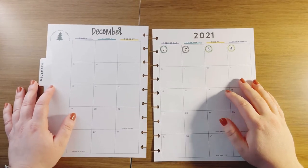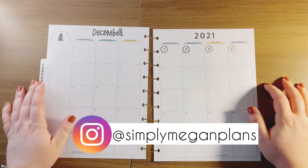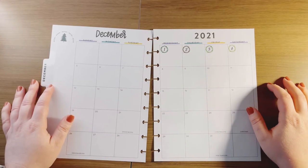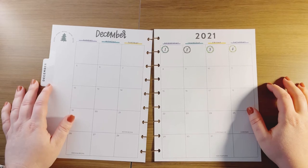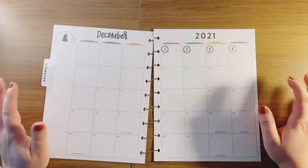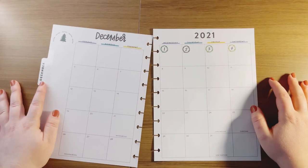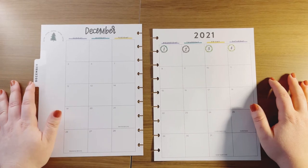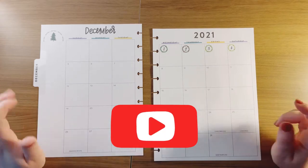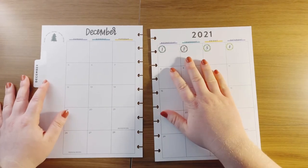Hi guys, welcome back to my channel. I am Megan with Simply Megan Plans. When you subscribe to my channel, you're going to get all sorts of tips and tricks, unboxing videos, plan with me's, and you're going to learn about how to continually utilize your planner and make organizing fun and fresh. I upload videos every single day, so if you like this video, make sure you click the subscribe button and like this video — it really truly does help out my channel.